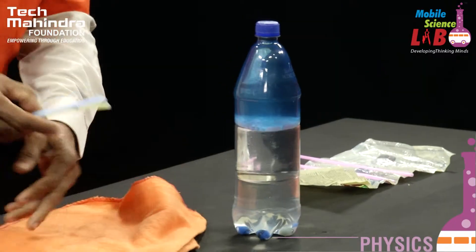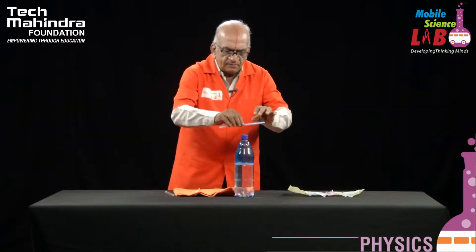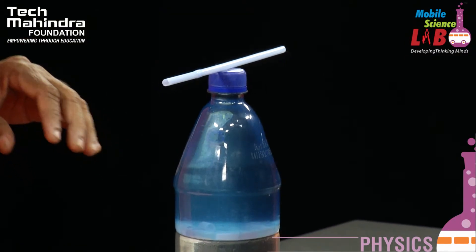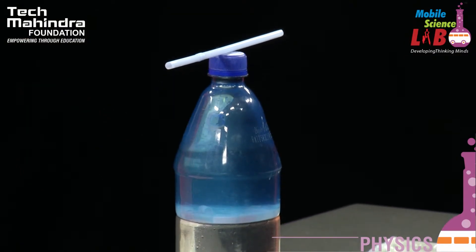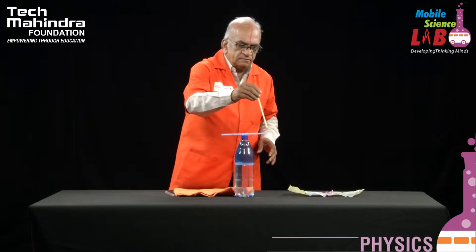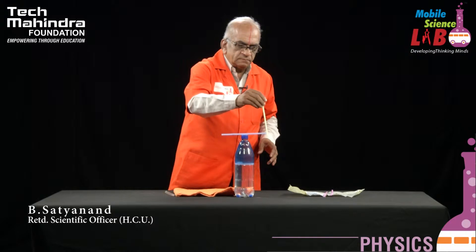To begin with, let us see whether — I am balancing this straw on the water bottle and then bringing another straw nearby. Do you see any effect? There is no effect at all.